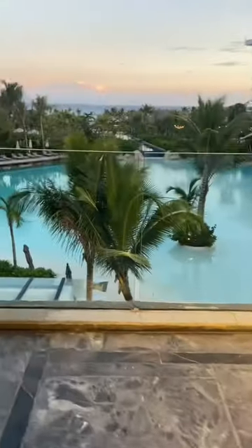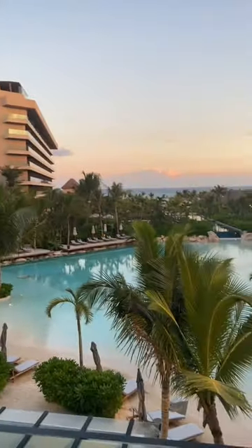Check out my other video where I will show you some other parts of this hotel. So far, that's everything!